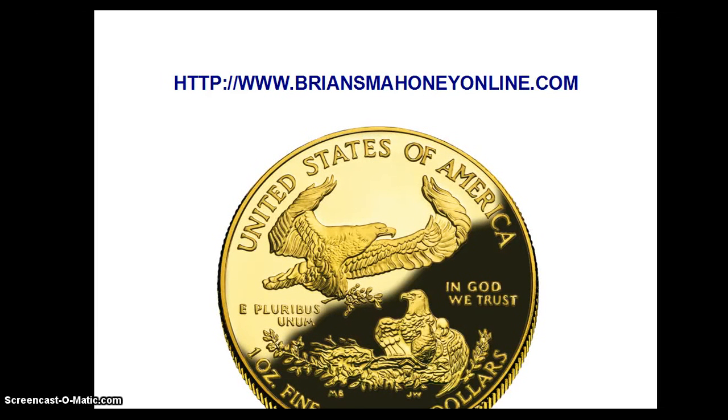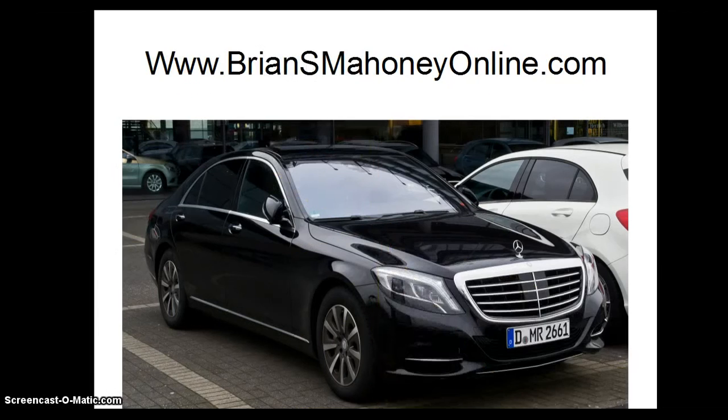I'm Brian S. Mahoney of BrianSMahoneyOnline.com. What Biomedical Engineers Do: Biomedical Engineers analyze and design solutions to problems in biology and medicine with the goal of improving the quality and effectiveness of patient care.